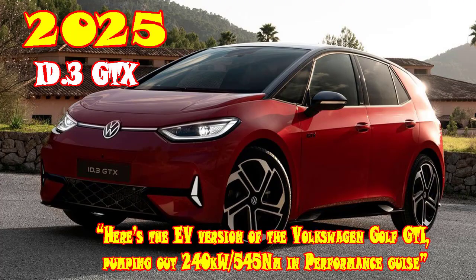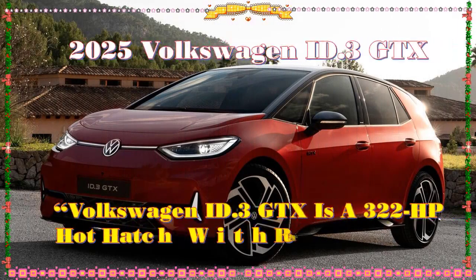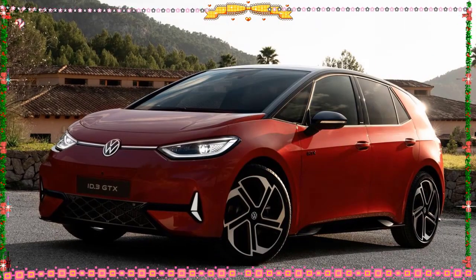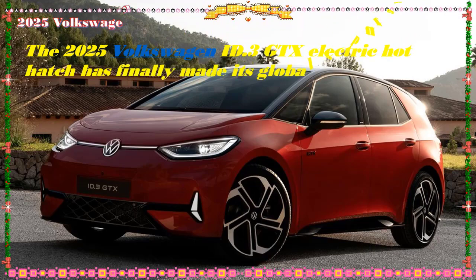Peugeot E5008, 2025 Allure — a powerful and refined design. The new Peugeot E5008 offers an aerodynamic silhouette and a refined interior, while ensuring optimal efficiency.